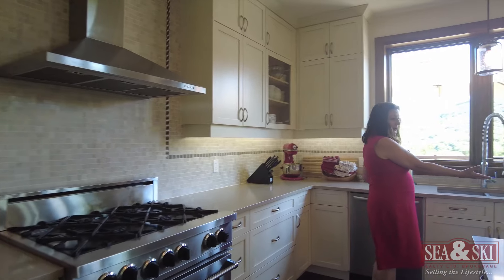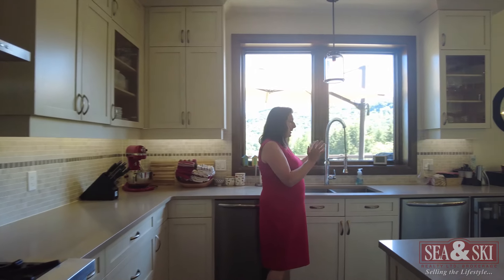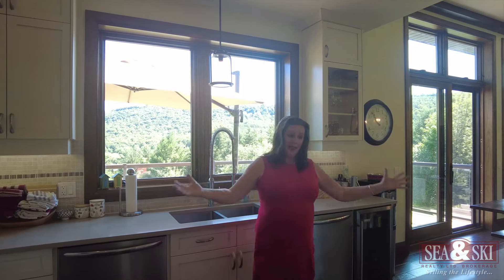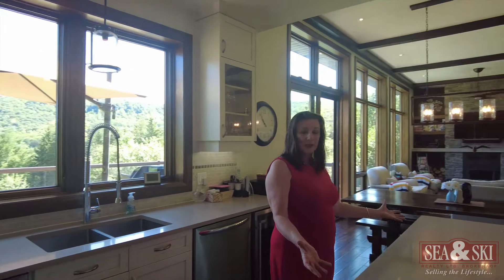Great size oven for those family dinners, and two dishwashers. Lovely. And when I'm working here at the sink, I've got a great view of the valley. The whole time I'm prepping here in the kitchen, I'm amongst my family and friends enjoying this great valley view. What a joy this kitchen is to work in.